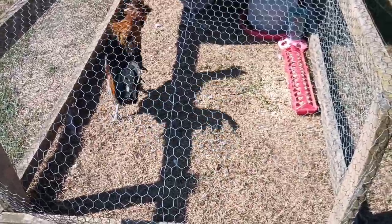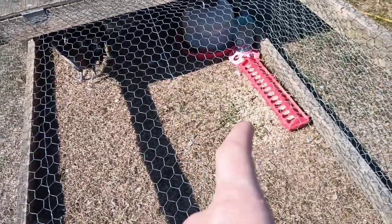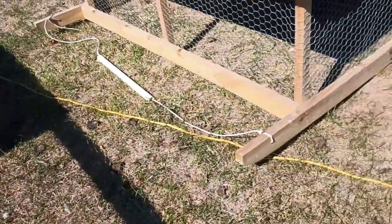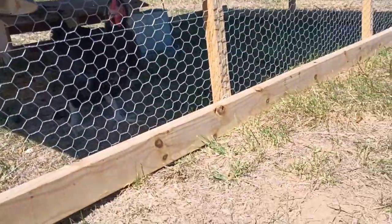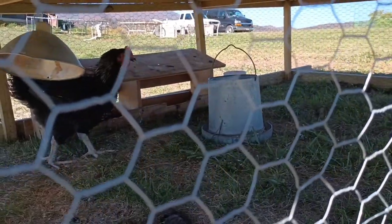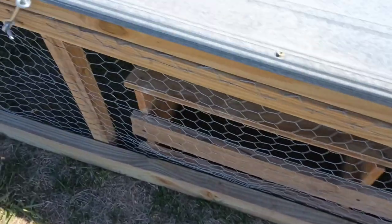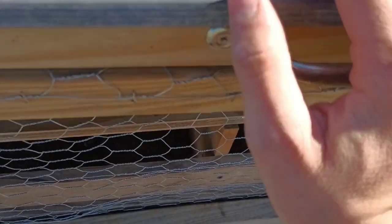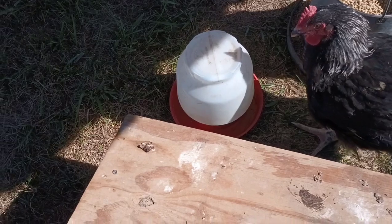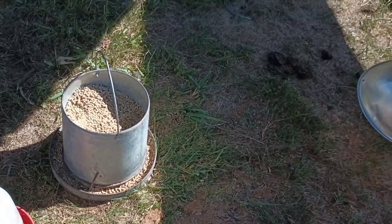The next thing I gotta check on is the Polish chickens. They're looking good, they got food in their feeder, and it's hard to see, but back there in their waterer they have water. And then over here at the meat bird — it looks like it has feed, but let me check its water. Hello, meat bird. Alright, it still has water and a bunch of feed, so it looks good for today.